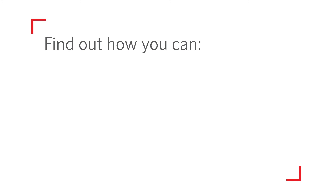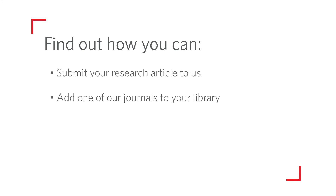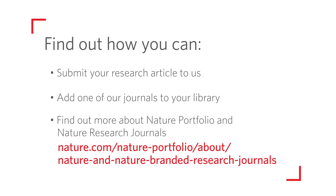Find out how you can submit your research article to us, add one of our journals to your library. Find out more about Nature Portfolio and Nature Research Journals.